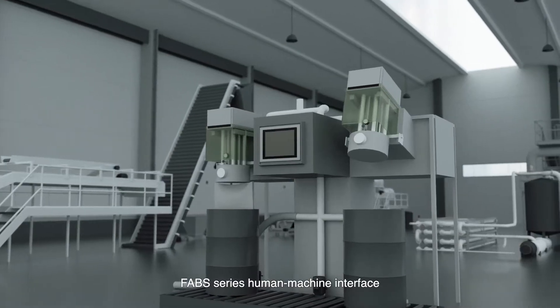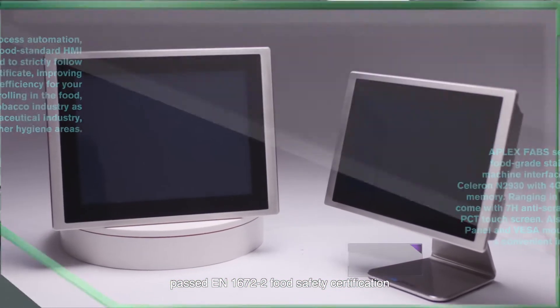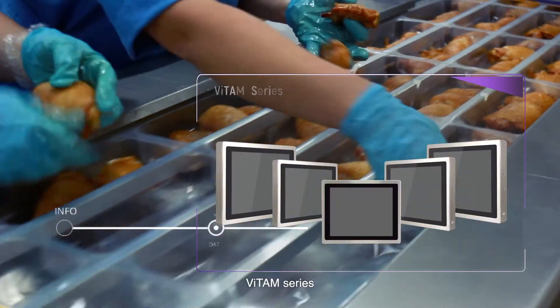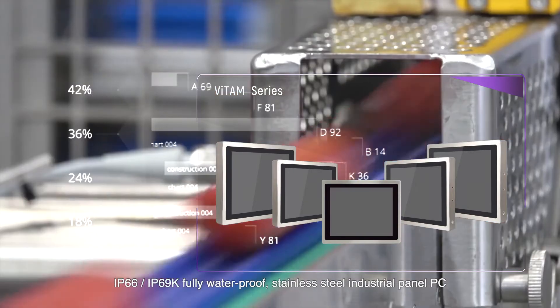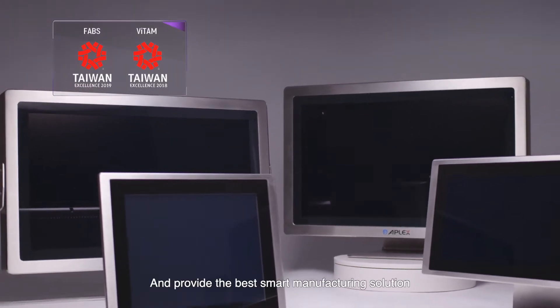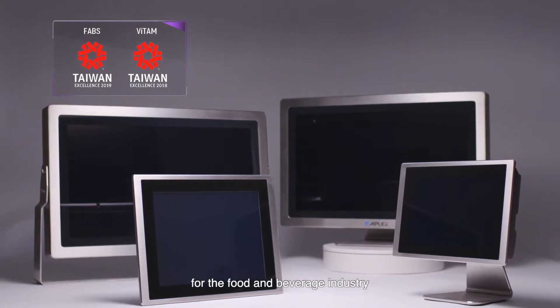The Fav Series Human Machine Interface passed EN 1672-2 Food Safety Certification. The Vitam Series features IP66 and IP69K fully waterproof stainless steel industrial panel PC. We won the Taiwan Excellence Award and provide the best smart manufacturing solution for the food and beverage industry.